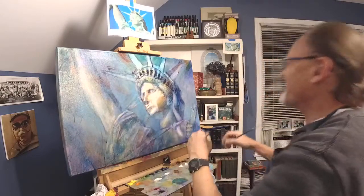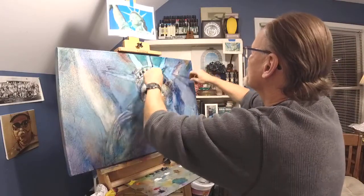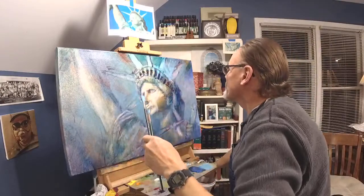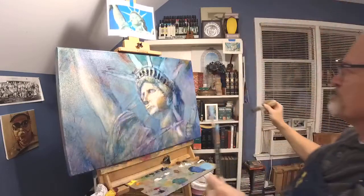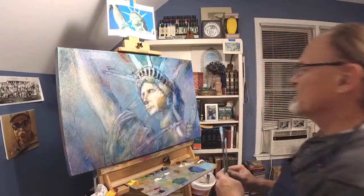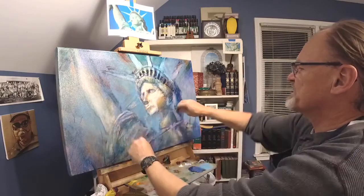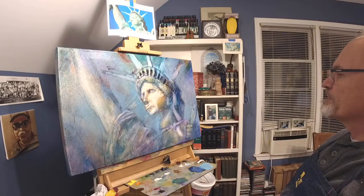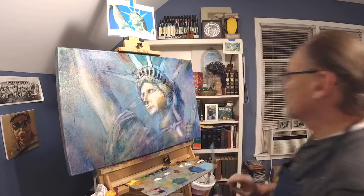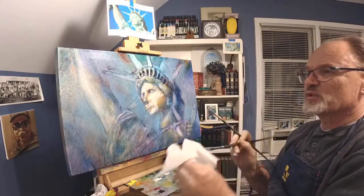Trust me. Don't you hate it when people say that? Usually means they don't have a good explanation. This is not my last layer — the last layer is coming back and doing opaque bits of paint. This layer right here is very much intended to be translucent. I think I'm done with the blue — done with the blue glow. Now I want to do some green glow. Big surprise.